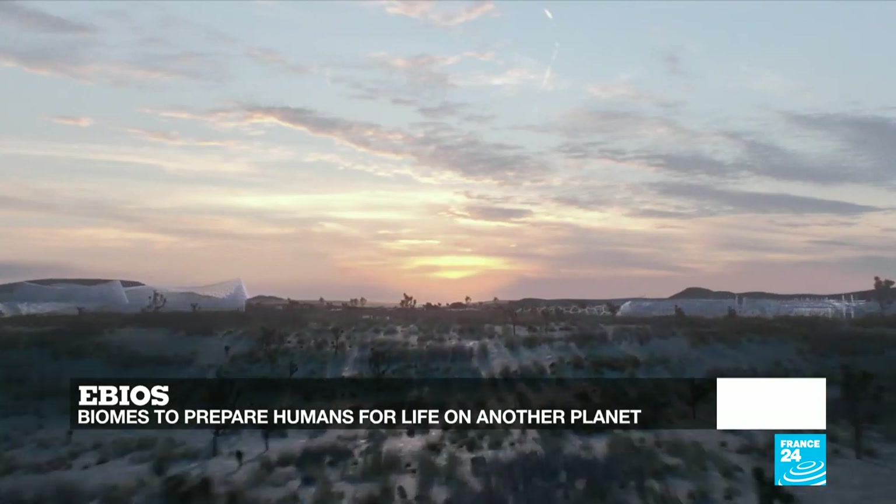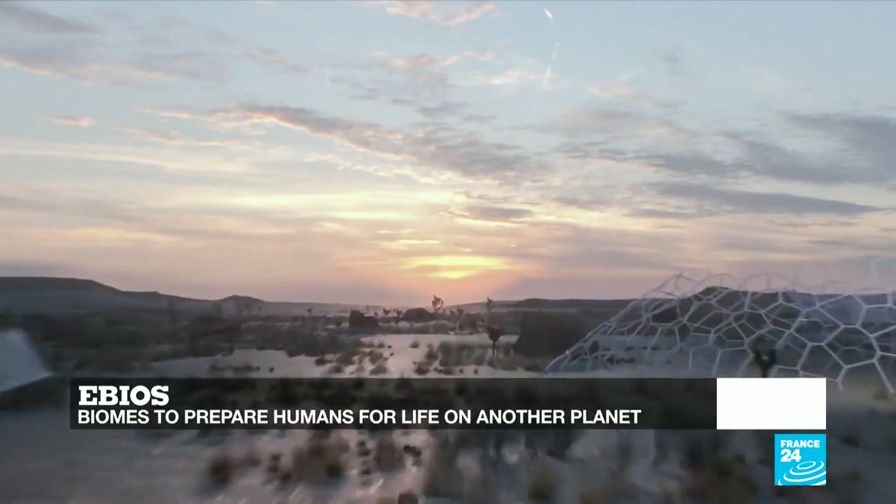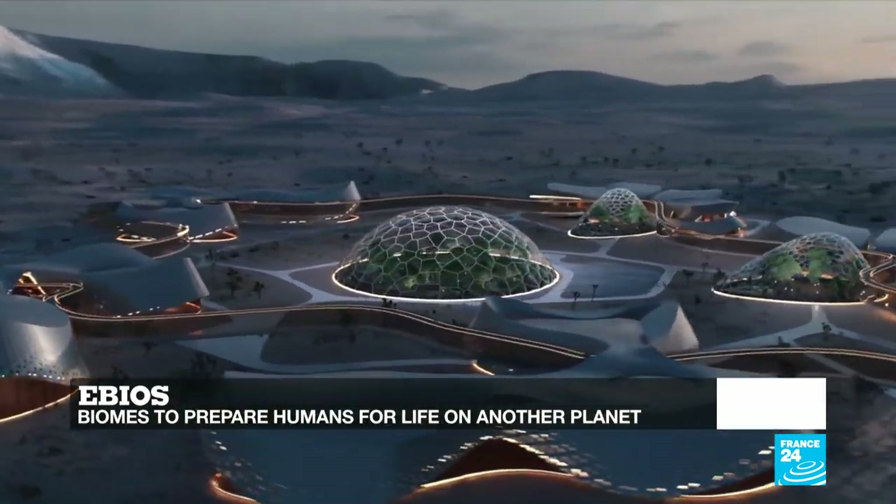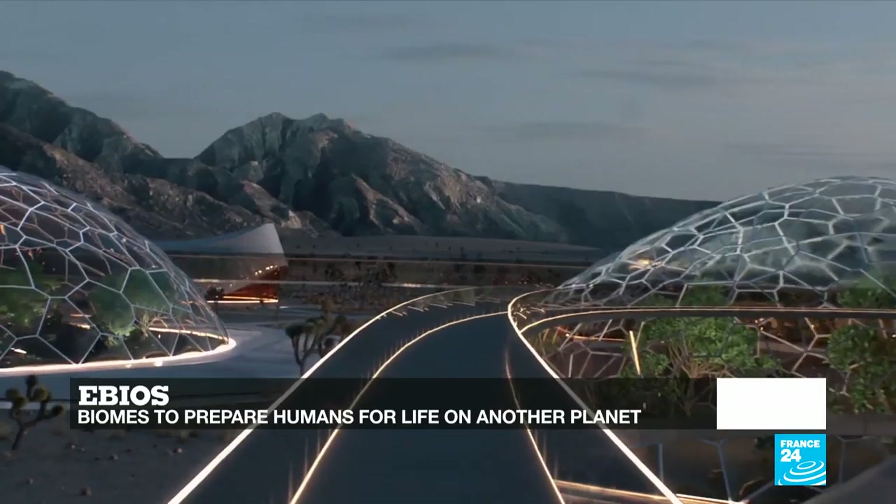And the French startup Interstellar Labs has unveiled the world's first space-inspired village — a closed-loop controlled environment that could one day help us survive climate change or even move to another planet.